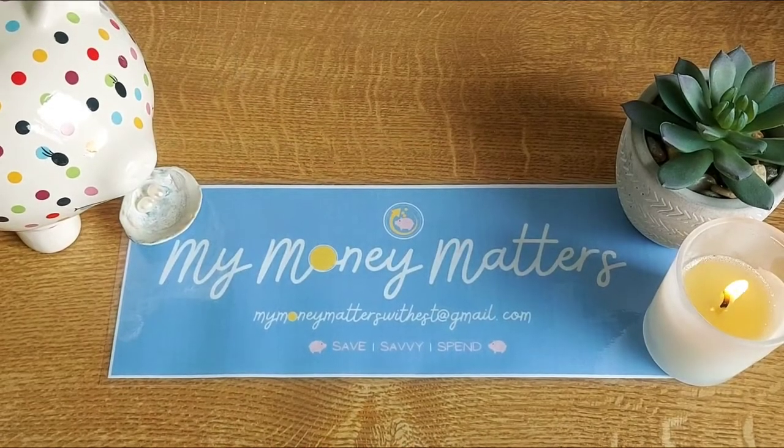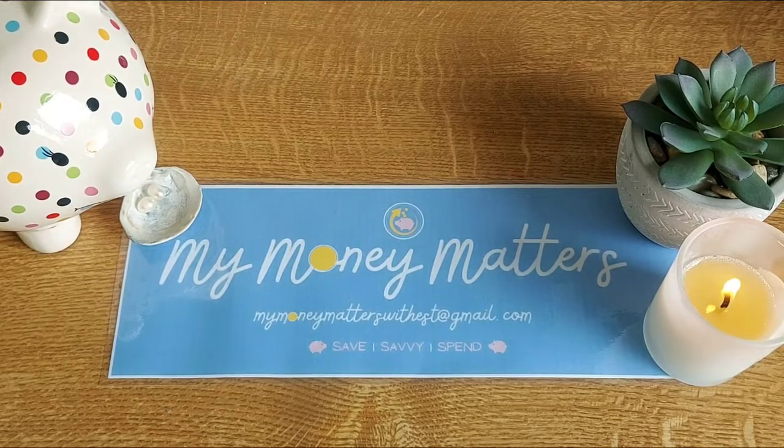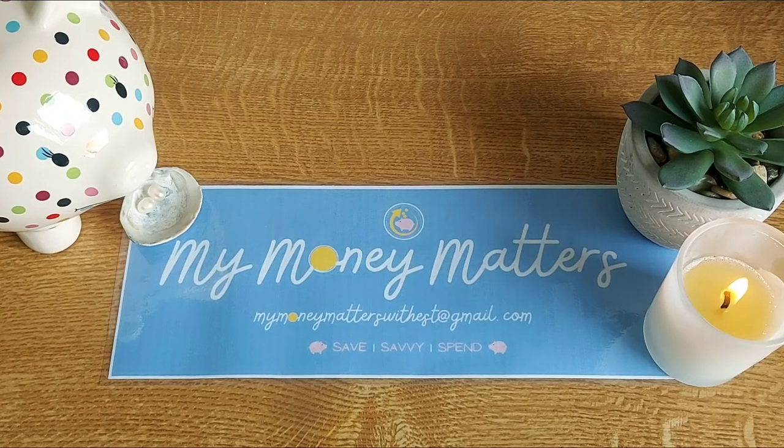Thank you for joining me for my video today, condensing my change into the challenge — it's loads of fun and it's really interesting to see how it all accumulates. Those pennies really do count! Please subscribe to my channel. I'm doing a special YouTube cash challenge and I'd like your help by subscribing and liking my video. Take care and I hope you have a fantastic day — until next time, goodbye!